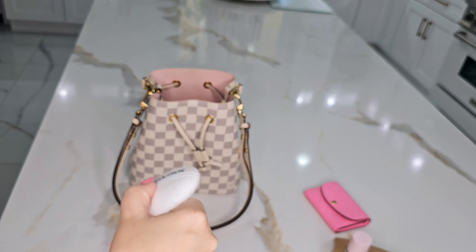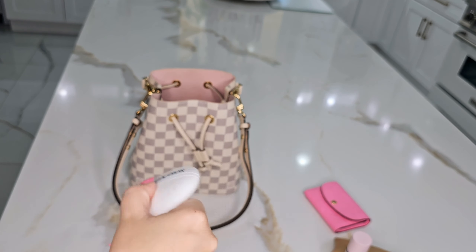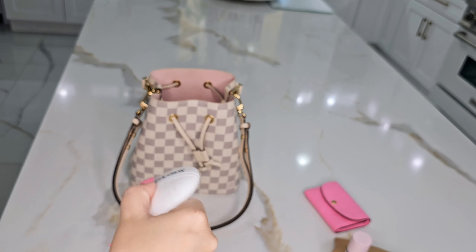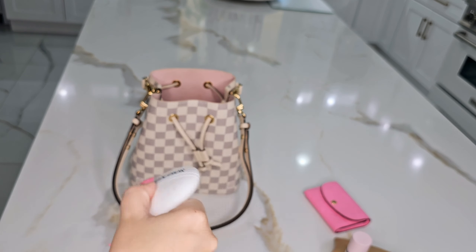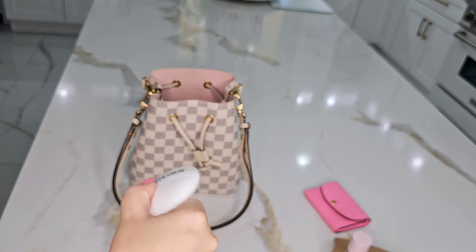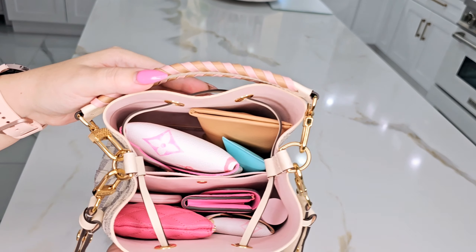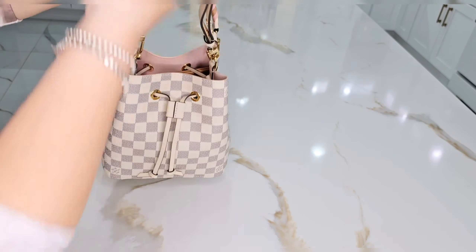I have the Tom Ford Rose Prick travel perfume. I love their candle and I don't have the larger size — I just have this travel size — and I love it, it smells so nice. I have my car keys. And I have this multi-head charger with different heads for iPhone and Samsung so you can swap the end. It's very light, so instead of carrying multiple chargers or keeping them in the car, this is perfect. It's a USB charger.